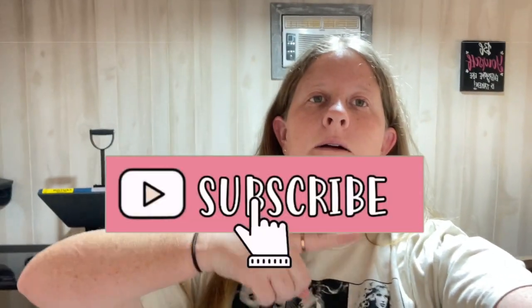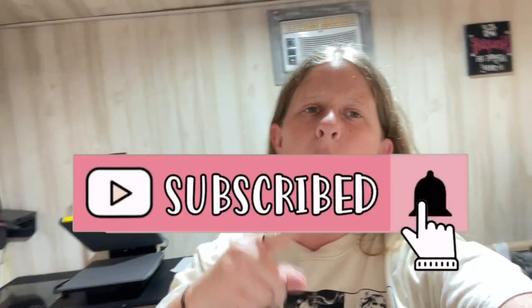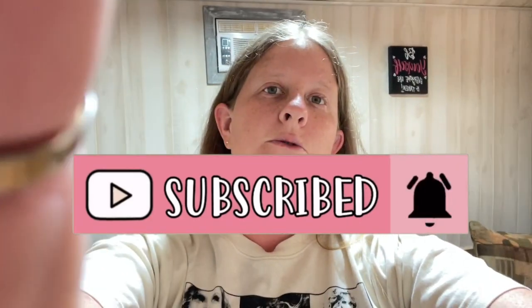I will see you all in the next video. Don't forget to subscribe and turn on post notifications so you don't miss a video. I will see your gorgeous, stunning, beautiful faces in the next video. Bye!